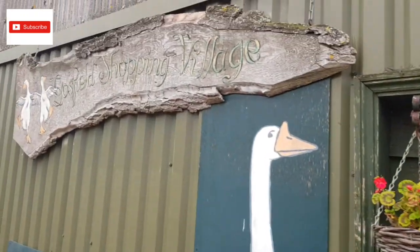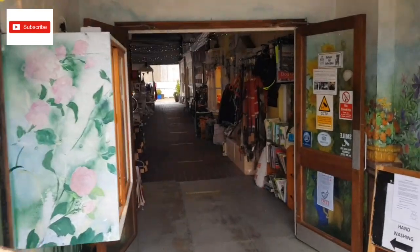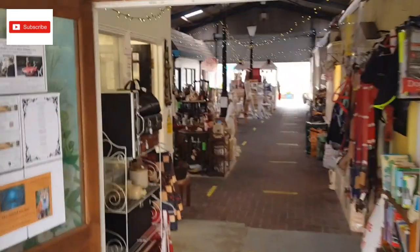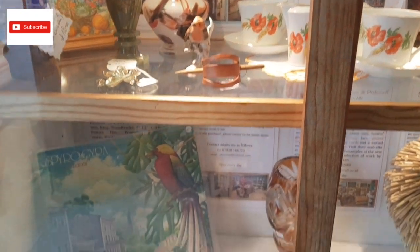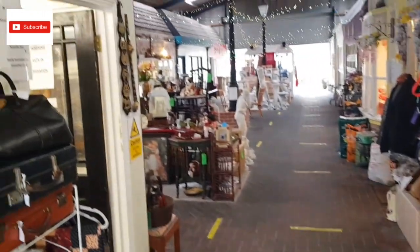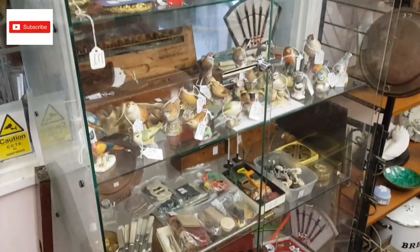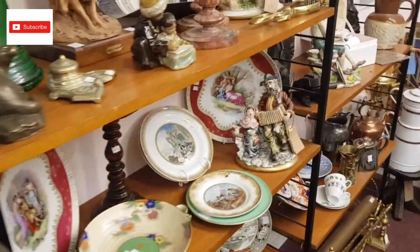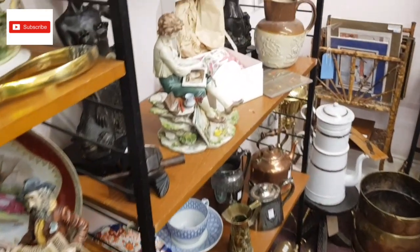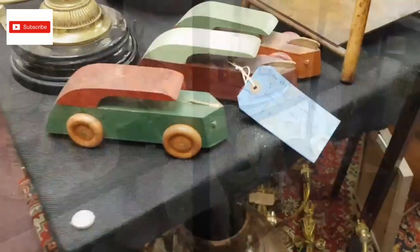So here we are at Gosfield Shopping Village — it's pretty nice, just outside Braintree in a farmland area. As you can see, it's all housed inside, which is pretty good. There are little shops in here where you can go in and find many kinds of things — loads of antique, vintage and collectible items. I did enjoy my time here; I went into every shop.